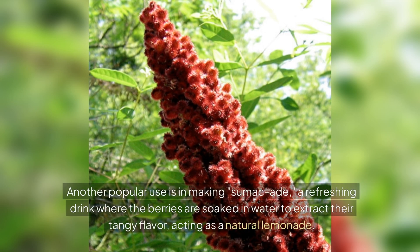Another popular use is in making sumac-ade, a refreshing drink where the berries are soaked in water to extract their tangy flavor, acting as a natural lemonade.